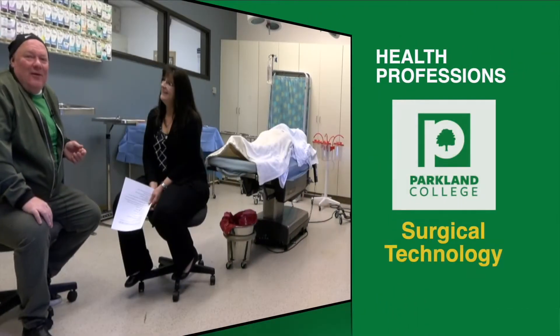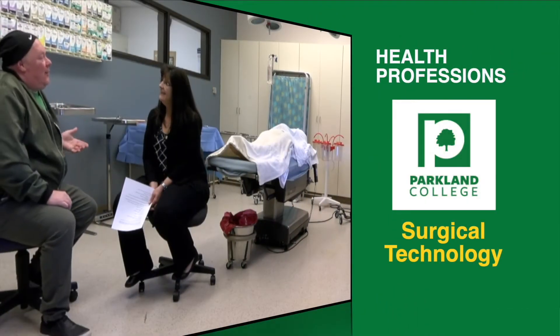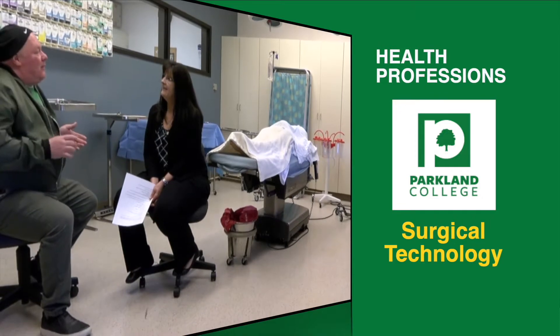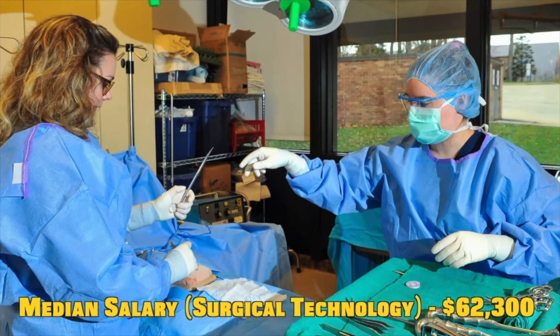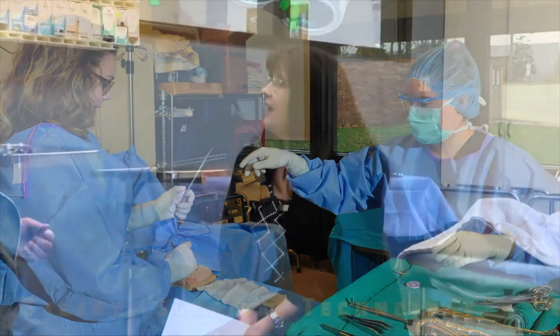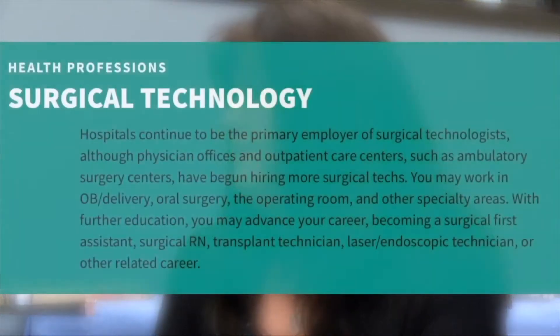We're here with Janice Grewatz. In the health professions, it's amazing, but you guys have about 100% job placement. That is correct — that is the surgical technology program here at Parkland College. All of our graduates that have sought employment over the past seven, eight years have obtained employment even before they graduate. There is a high demand for surgical technologists not only in the central Illinois area, but nationally as well.